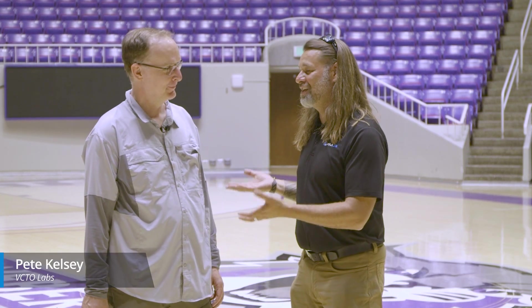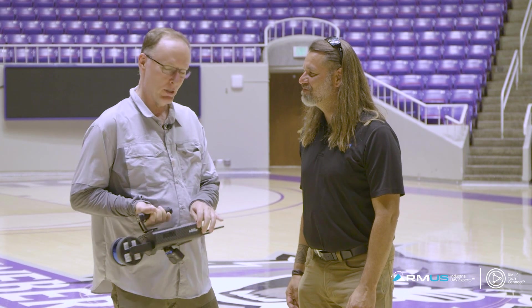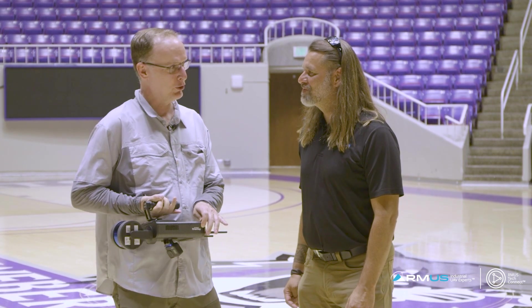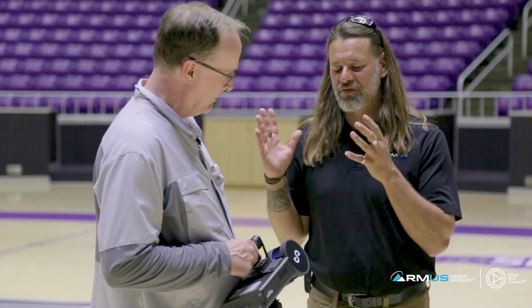Hey, it's John McBride, RMUS. I am here with Pete Kelsey. And what company are you with, Pete? I'm with VCTO Labs, but more important for today is I am an Emicent Ambassador. So I would basically call you a power user. You're going to have some realistic experience here with this new Emicent Hover Map, and that's what we're highlighting today — giving us a little bit of scope of what you've done so far.